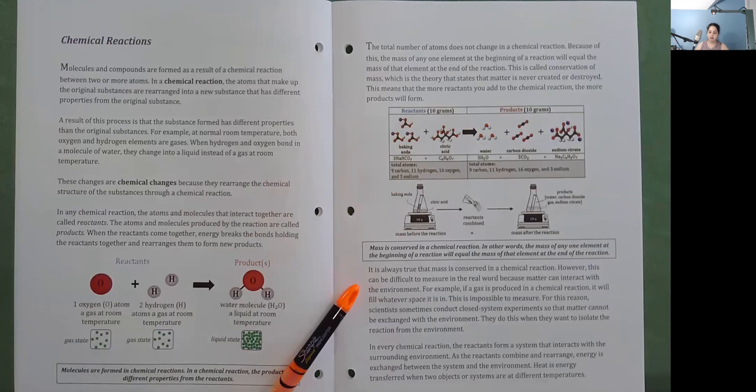The total number of atoms does not change in a chemical reaction. Because of this, the mass of any one element at the beginning of a reaction will equal the mass of the element at the end. This is called conservation of mass — the theory that states that matter is never created or destroyed. This means that the more reactants you add to a chemical reaction, the more products will form. It is always true that mass is conserved in a chemical reaction; however, this can be difficult to measure in the real world because matter can interact with the environment. For this reason, scientists sometimes conduct closed system experiments so that matter cannot be exchanged with the environment.